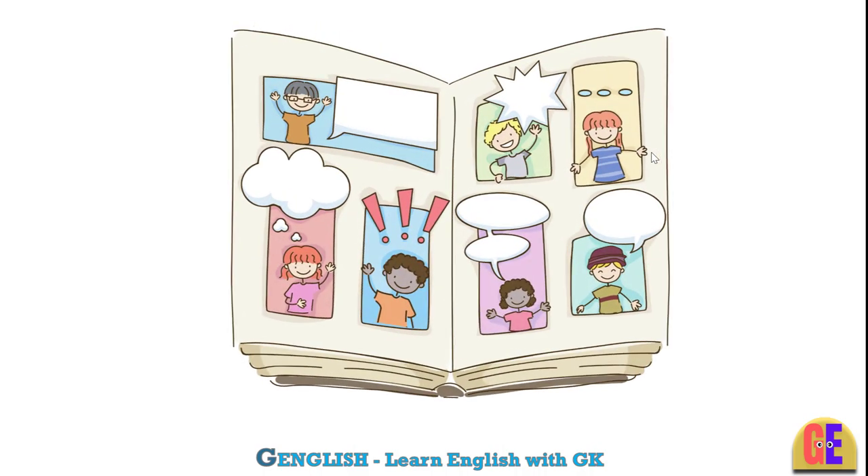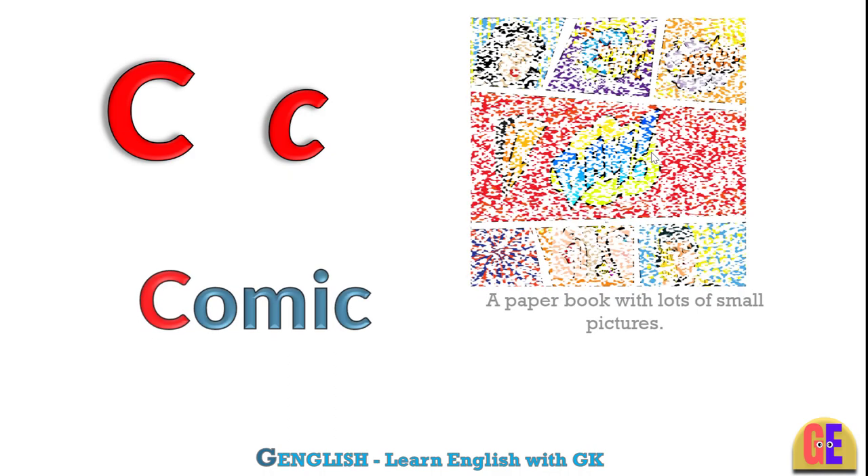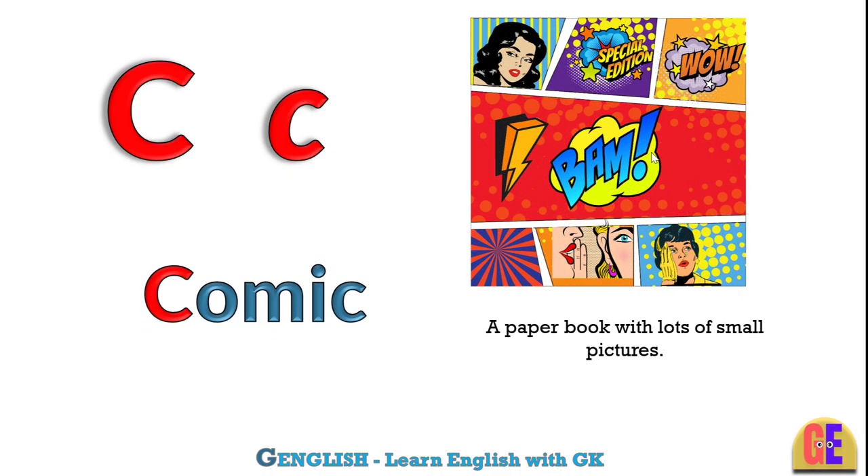Comic. C for comic. A paper book with lots of small pictures.